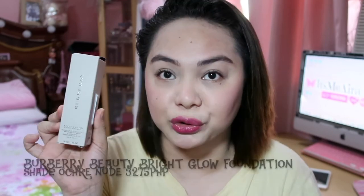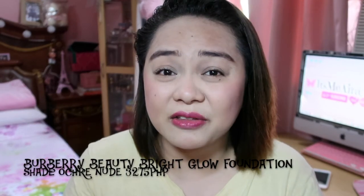I've heard a lot of good reviews about this foundation as well — it's from Burberry. It's the Burberry Bright Glow Foundation — a Flawless White Translucency Brightening Foundation. All my foundations are matte finish, so I don't have many glowy foundations. The packaging is very luxurious. I'm in the shade Ochre Nude, number 12.